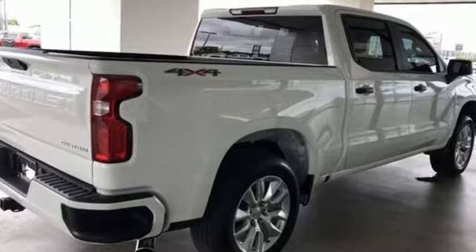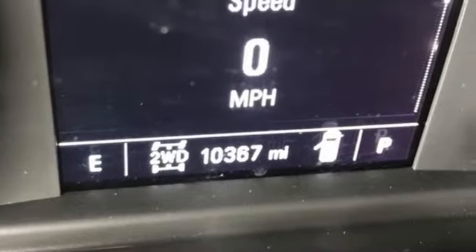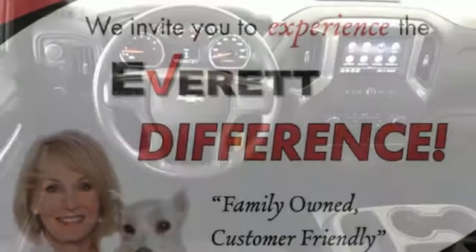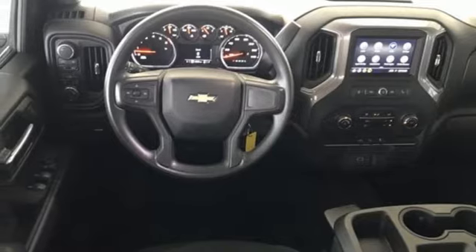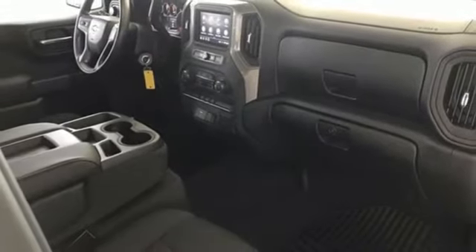V6 engine, four wheel drive, driver selectable mode, trailer hitch receiver, streaming audio, Wi-Fi hotspot, manual tilting steering column, aluminum wheels, electronic shift on the fly, and automatic transmission.